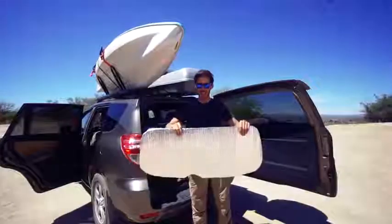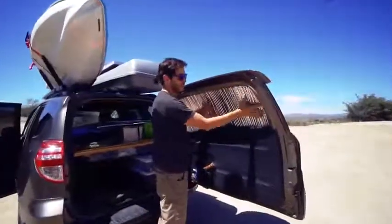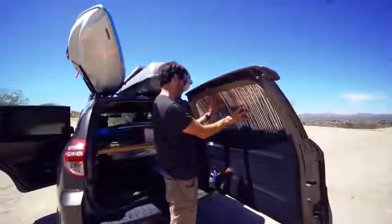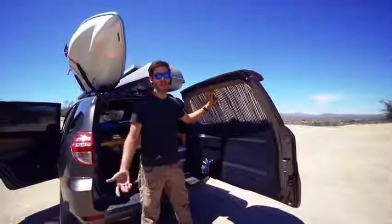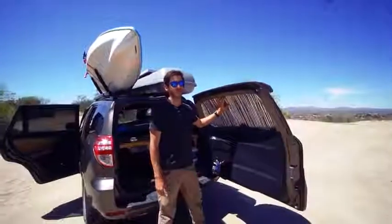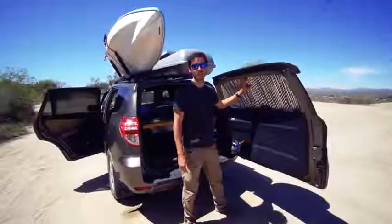Once you've cut the Reflectix to size, it's pretty easy to stick it in — you just pressure fit the edges. I put these up about 90% of the time I'm camping. Sometimes I don't, either because I'm feeling too lazy or I feel like there's no one else around and I don't care if someone sees me.